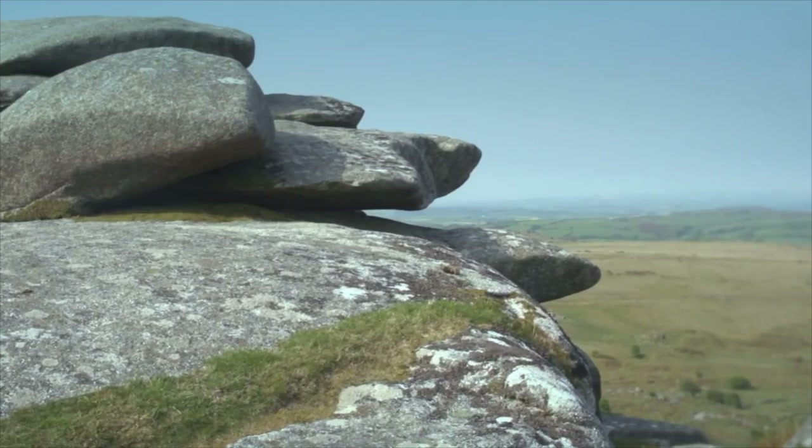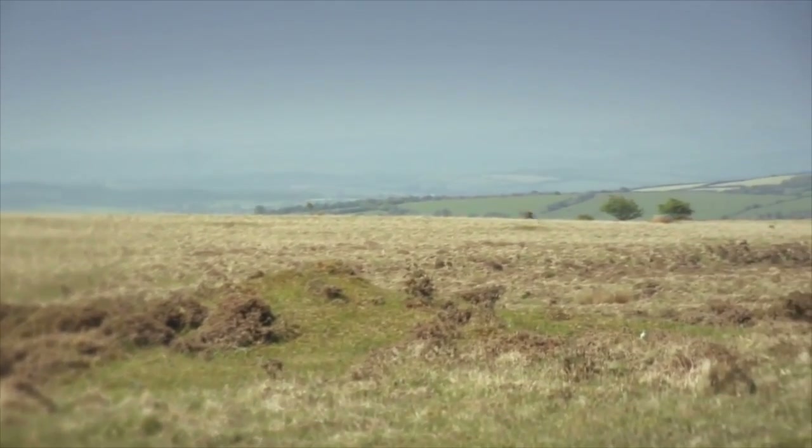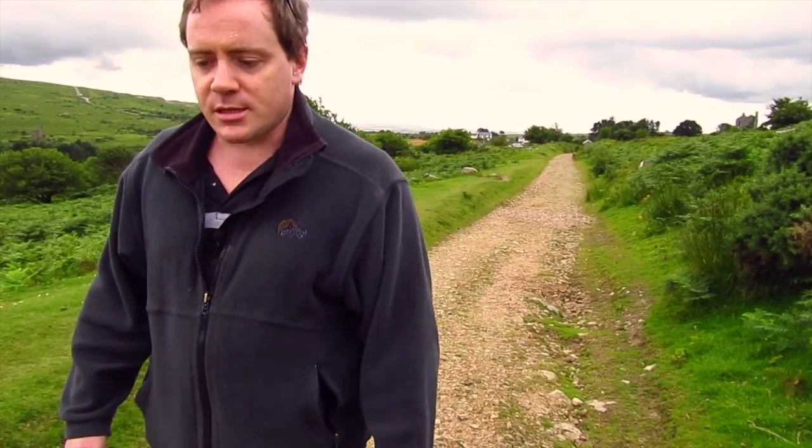I'm here back in Bodmin Moor in the southwest of England. Bodmin Moor has some of the most beautiful landscapes in the UK — this is a natural world heritage site. And the first thing we're going to see is just up there.